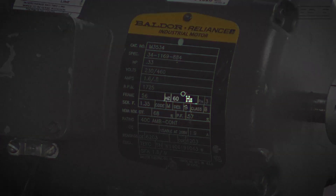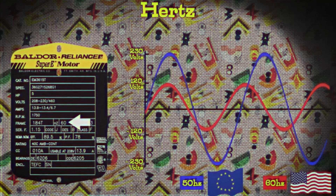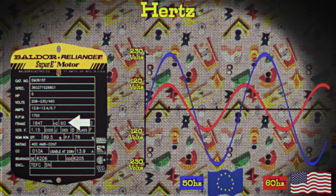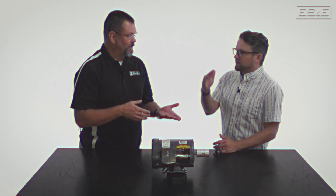Moving sideways, we have HZ — what does that stand for? HZ stands for Hertz. The Hertz rating is important because it affects how the motor runs; it measures how many times the electrical current changes direction every second in AC motors. In the US, standard AC motors use 60 Hertz, meaning the current changes 60 times per second. In other parts of the world, like Europe, standard motors use 50 Hertz. So if you put a 50 Hertz motor on a 60 Hertz supply, it's going to run faster than the rated nameplate, and if you put 60 Hertz on a 50 Hertz motor, it'll run slower.